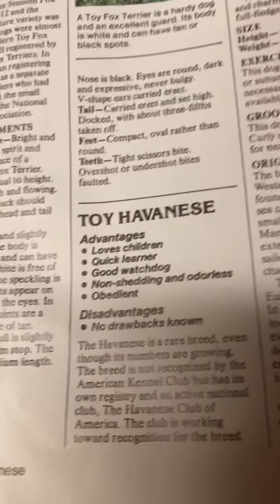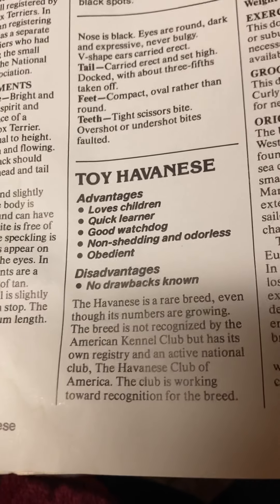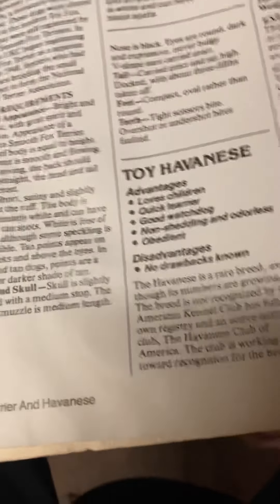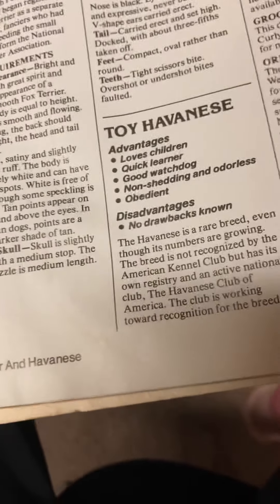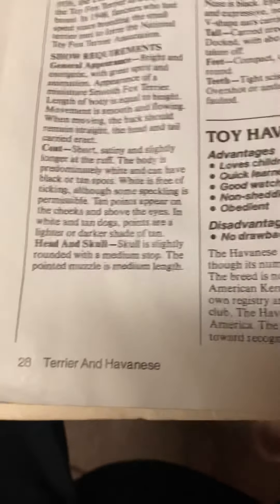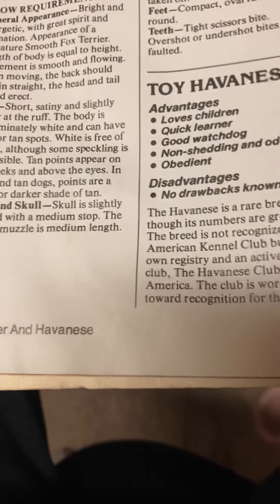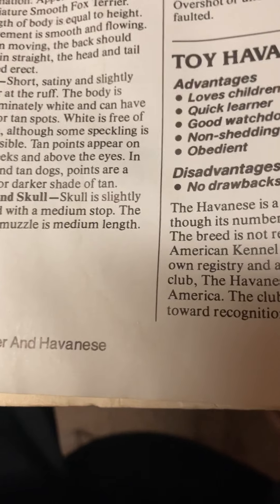The head and tail are carried erect. Coat: short, satiny, and slightly longer at the ruff. The body is predominantly white and can have black or tan spots. White is free of ticking, although some speckling is permissible. Tan points appear on the cheeks and above the eyes. The white and tan dogs' points are lighter or darker shades of tan.